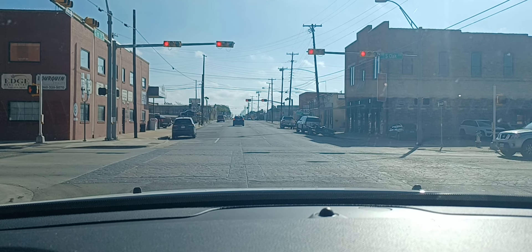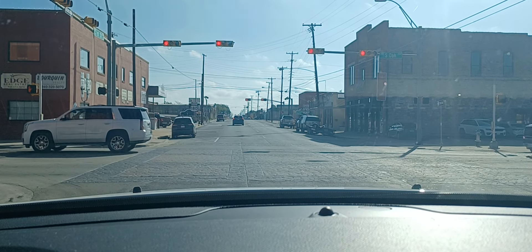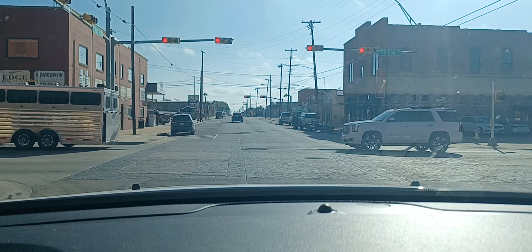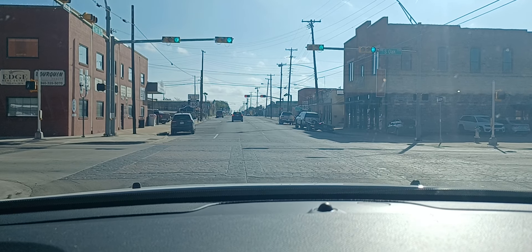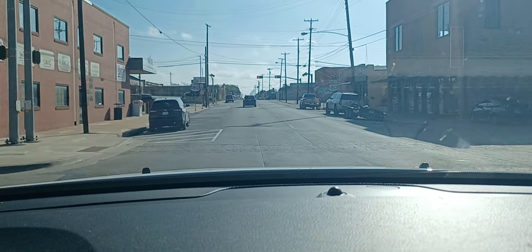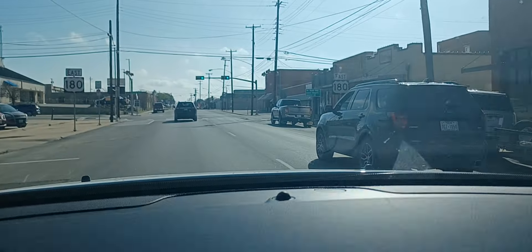Hope that sun isn't making my dirty windshield appear too much, guys. There's not a whole lot to see from here on out, so I might go ahead and shut it down. We'll be talking at you later. Adios, my friends. Bye-bye.